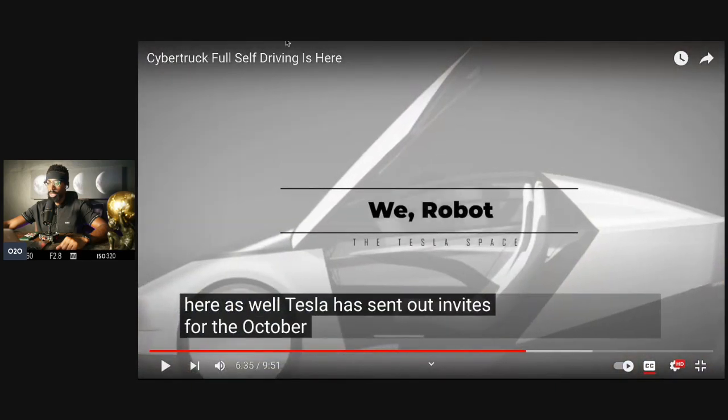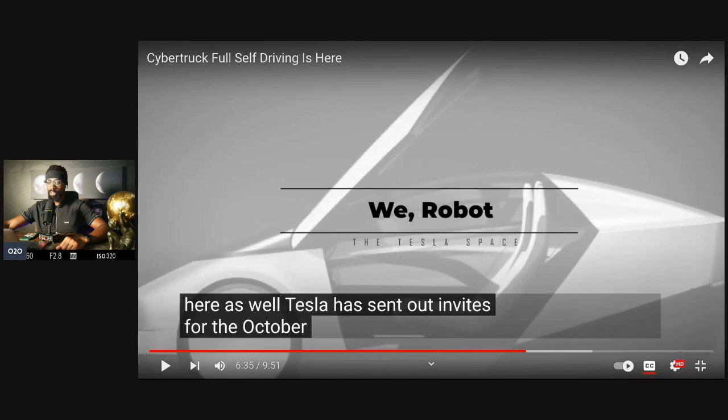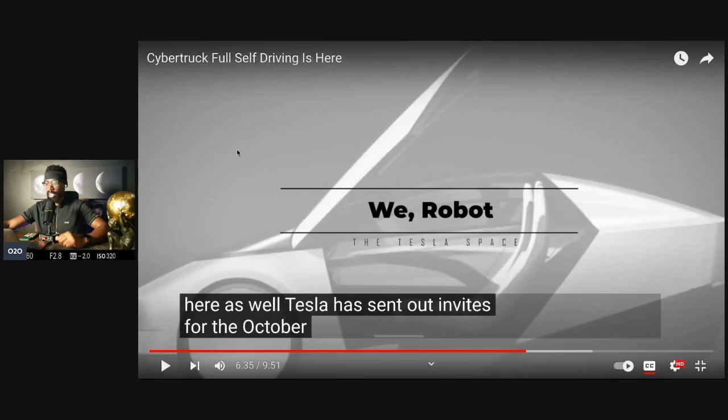Tesla sent out invites for the October 10th RoboTaxi event — called 'We Robot' — taking place in Los Angeles for shareholder raffle winners and online influencers. Elon says this will be one for the history books. That event is coming up tomorrow, and I'm extremely happy about it. Let's see what this is all about before we wrap up the video.